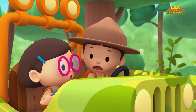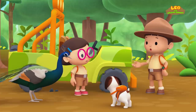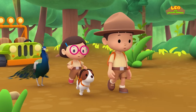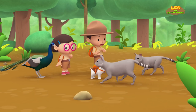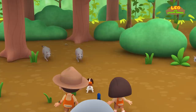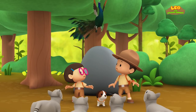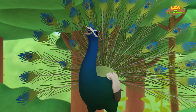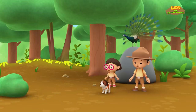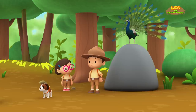Oh no, it looks like we have a flat tire! Can we change it? There's no time — those jungle cats are too close! Quick, let's start walking! There are too many! The peacock scared the jungle cats away by making itself look big!